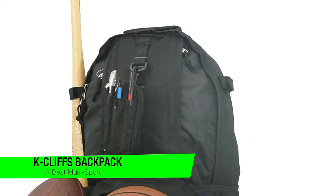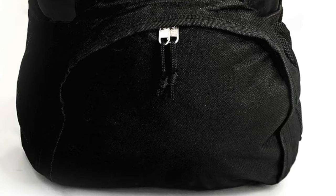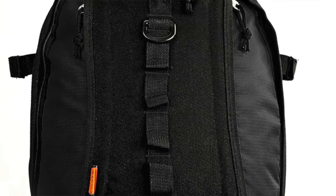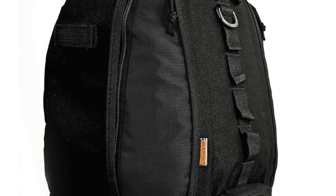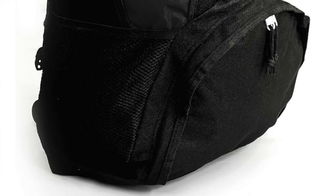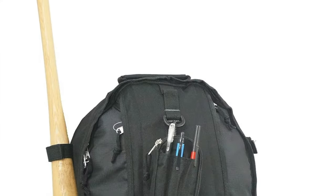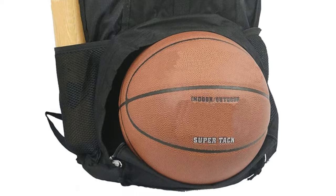The next one is my recommendation for the best for multi-sport athletes — it's the K Cliffs Basketball Backpack, the Swiss Army knife of sports bags but without the corkscrew. It has a special compartment just for your ball — no more awkwardly squeezing it in with your gear. Velcro loops on the side let you carry a baseball bat with ease, two mesh side pockets keep water bottles handy, and reinforced materials with adjustable shoulder straps mean it's built to last.